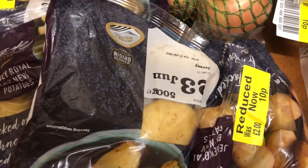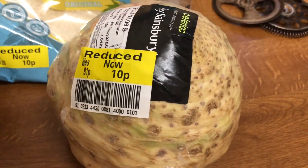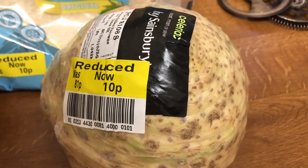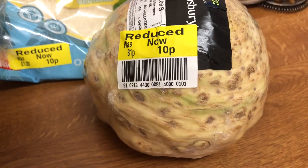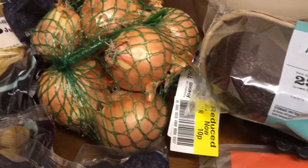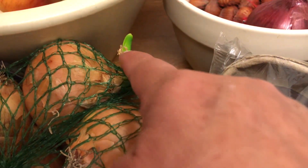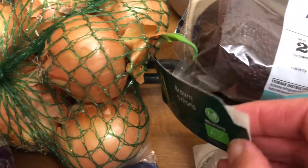And then underneath the potatoes I found the celeriac. That's instead of being 81p, it was 10p. This isn't the original one I picked up — the original one was a lot smaller — but then I found this bigger one so I thought I'll have that one for 10p. And I found these as well underneath the potatoes, instead of £1.50 down to 10p. They're actually just starting to sprout a little bit. Organic brown onions.